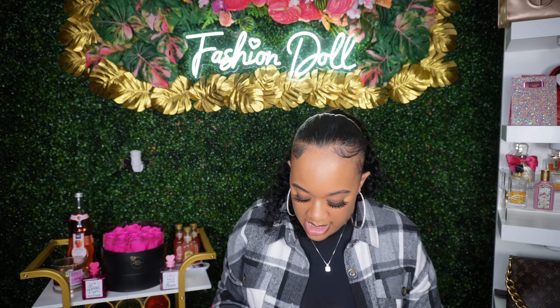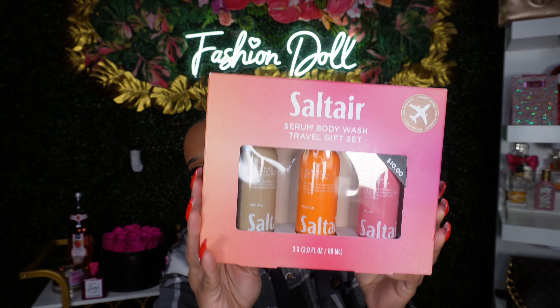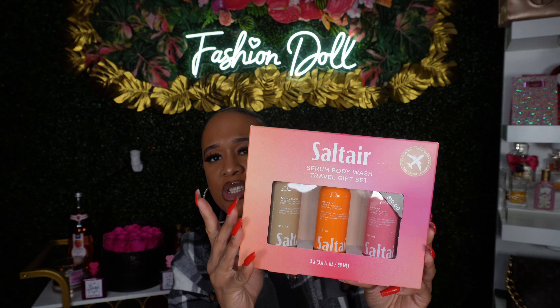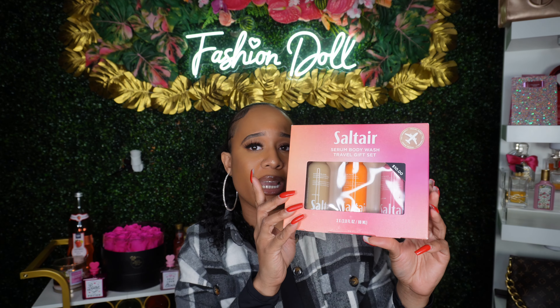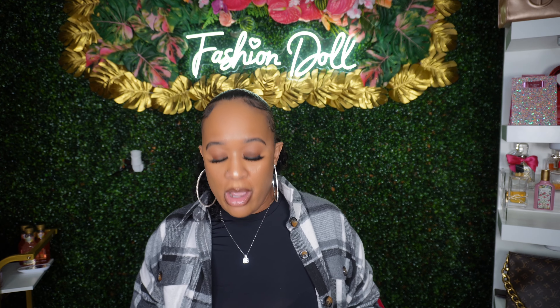Then I got the Salt Air travel size body wash — this retails for $10 and I got it on sale for $7. You get three travel sizes and I thought this would be great when I travel.